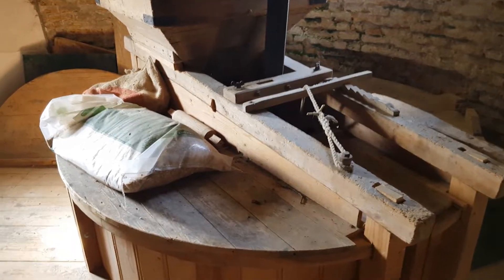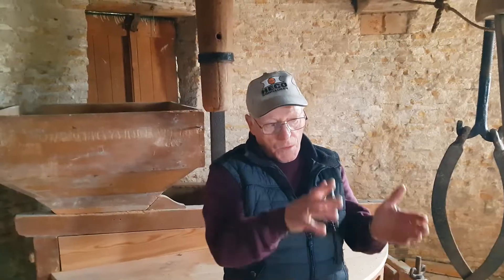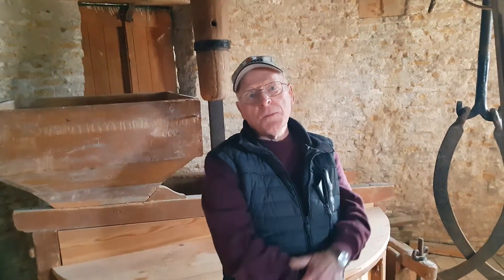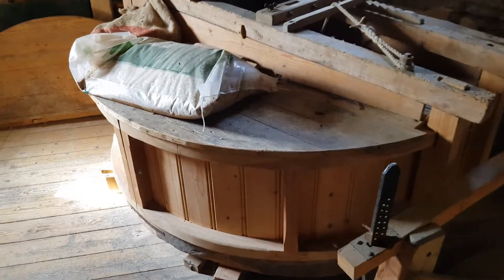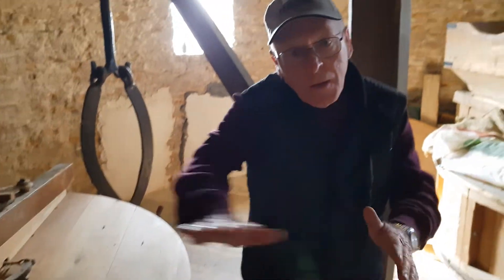Look how steep this is. Here is where they make the flour. This is two millstones. One turns around and the other is still.